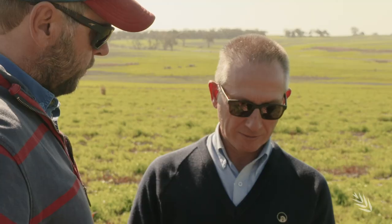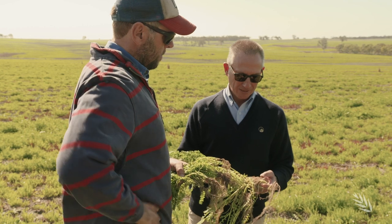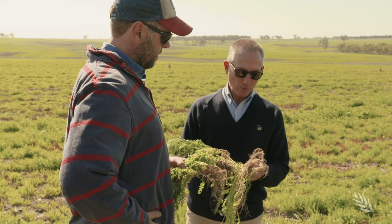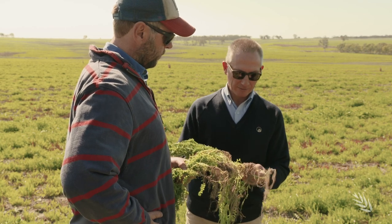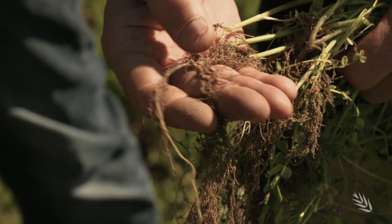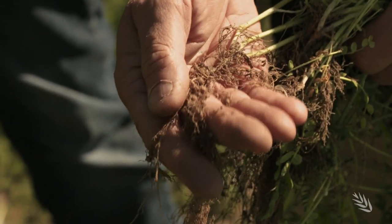You have a very well-nodulated serradella. The western component of the Rural R&D for Profit project is led by Murdoch University, and in the field, Department of Primary Industries and Regional Development's Angelo Loy is advising growers on pasture legume selection. This paddock is a very good example — a beautiful stand of French Serradella Margherita which has been summer-sown, and next year will be cropped with very high protein levels and minimum usage of nitrogen fertilizer.